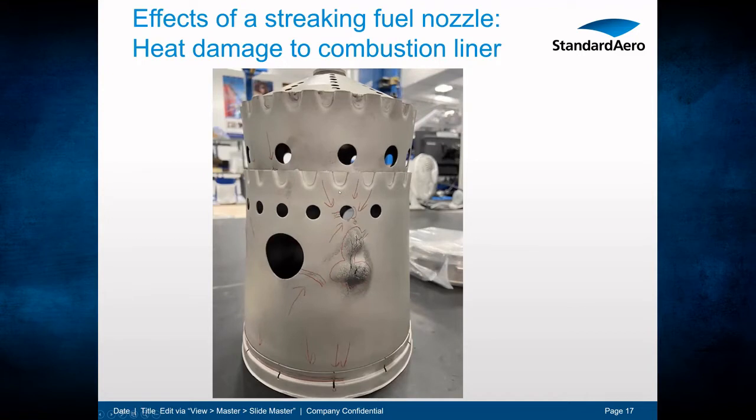Here's another example — a Series 2 C20 inner combustion liner showing the effects of a streaking fuel nozzle. The liner is totally distorted, bulging, and cracked all the way through. The flame was sitting right in this area, coming directly through the inner liner, causing severe heat damage.